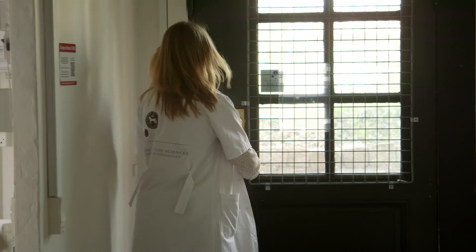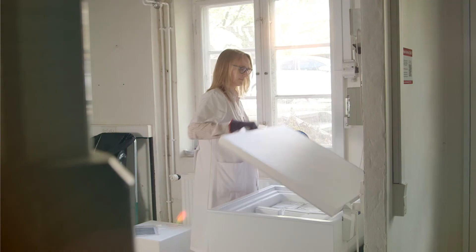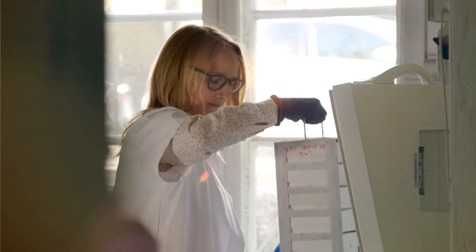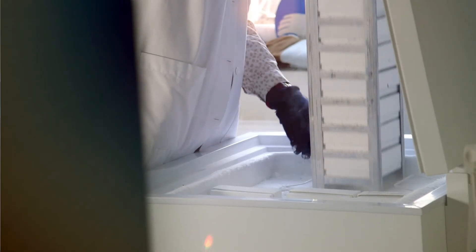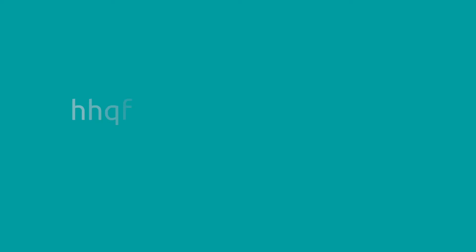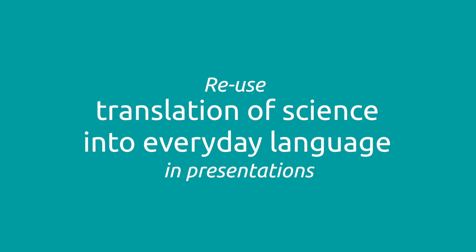For me it has been a really good practice in trying to translate what I do, which is also the very scientific part, into something that everybody can understand. Over time I end up with a lot of newsletters translating the science I do into everyday language, and I reuse that in my presentations that I give for the company, for customers or collaborators.